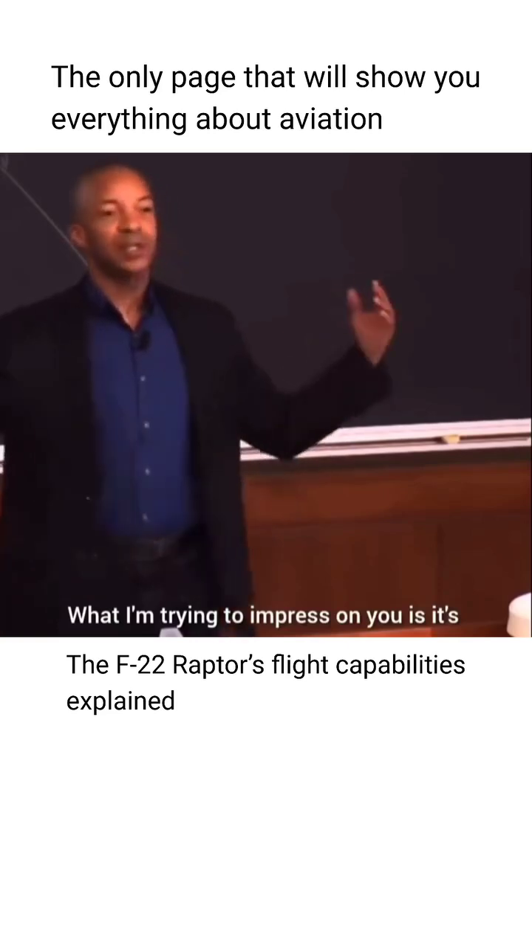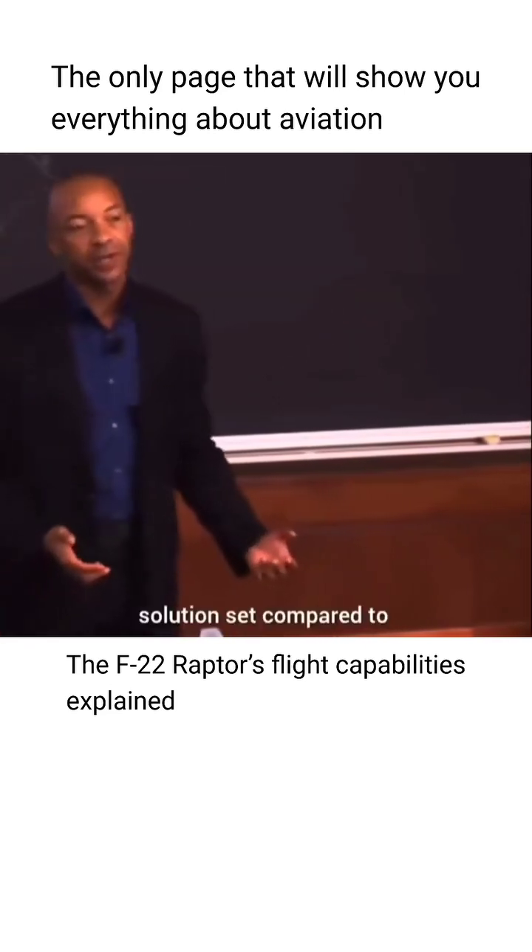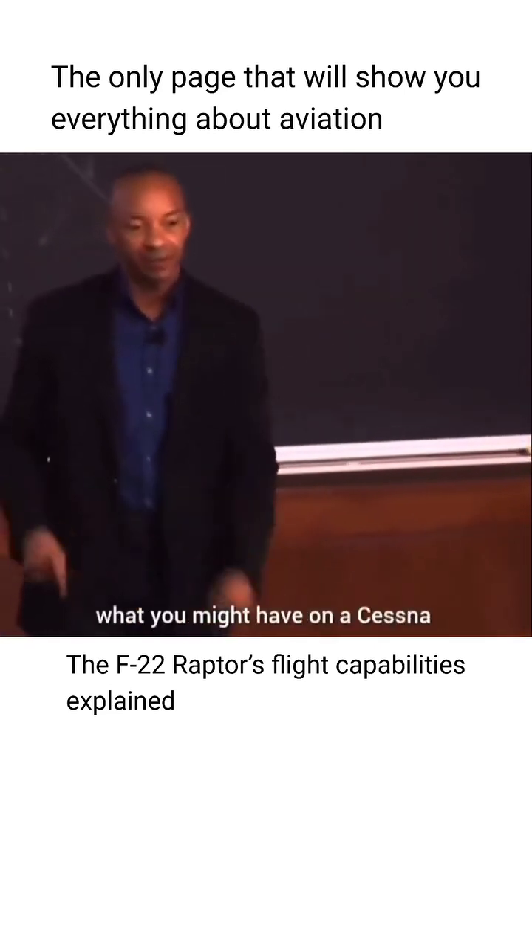What I'm trying to impress on you is it's a huge flight envelope with a very different solution set compared to what you might have on a Cessna.